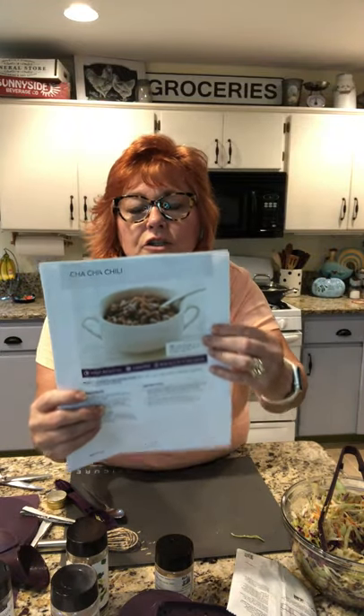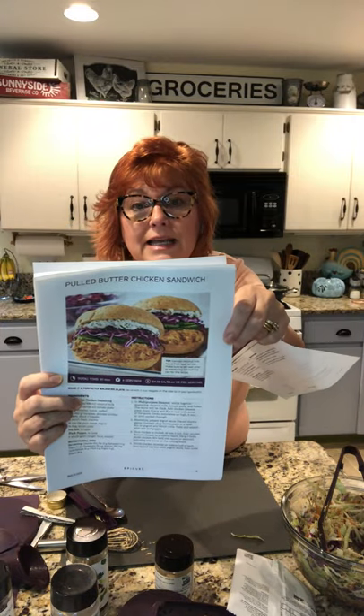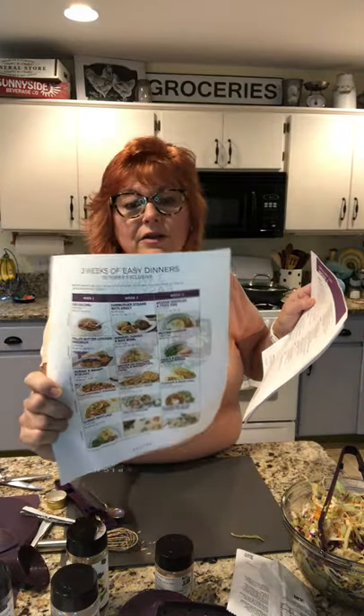Here's the cha-cha chili, which is one of our all-time favorites. And this is a pulled butter chicken sandwich — doesn't that look yummy? I like that it tells you the price right there and gives you yummy pictures. Some recipes are right on the packet and some are additional ways to use it.